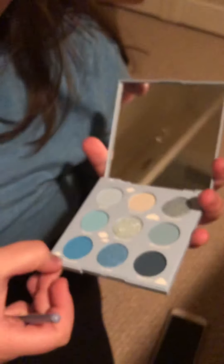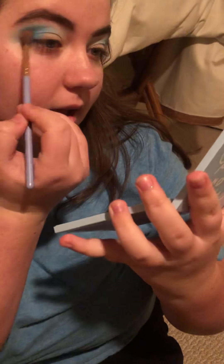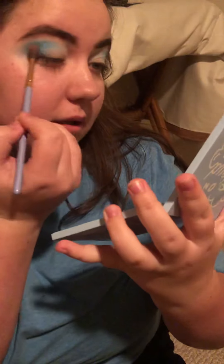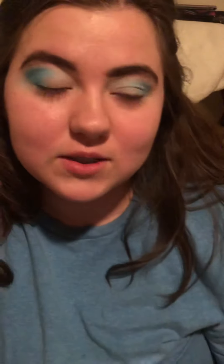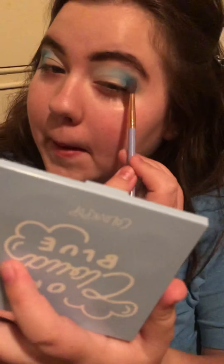Thanks for watching Auntie Chloe's antics and Emma's amazingness. Next I'm gonna use 'Love Poem' on the outer V, so just right here. Gorge! Then you blend that into the rest of it so it looks like that. And this is the Luxe brush 237 — it looks amazing. This came with Ipsy as well.